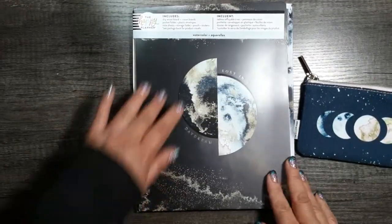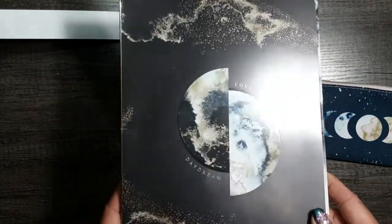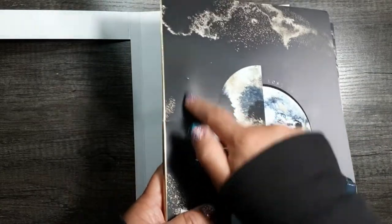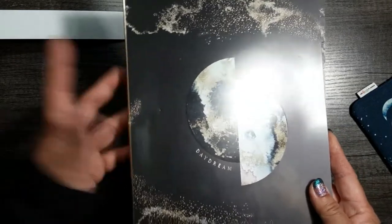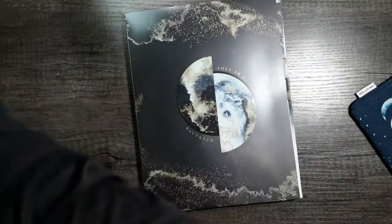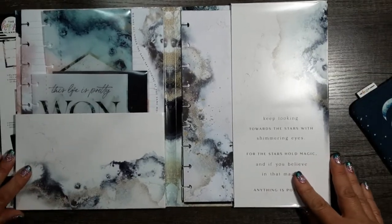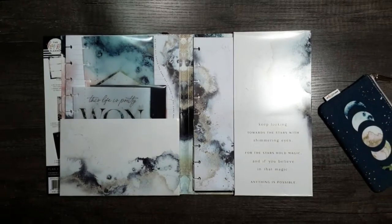Then you open it up and it's a beautiful kind of dashboard. It kind of sucks because the zipper and the packaging is like this, and the zipper always puts dents into the cover — I wish they would have figured out a different way to package it. But it's fine. I'm still going to punch it and use it in my planner system. Let's zoom out here.